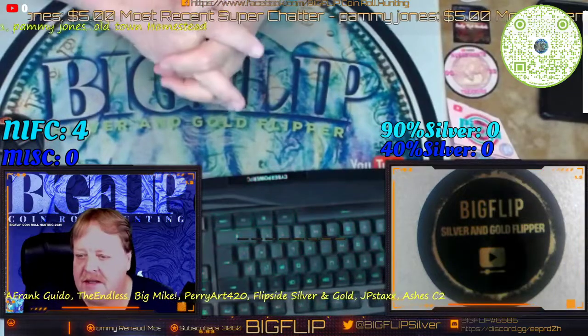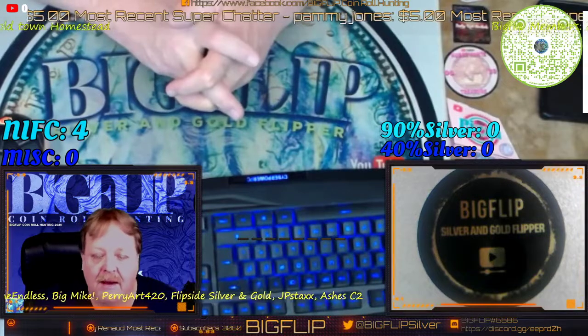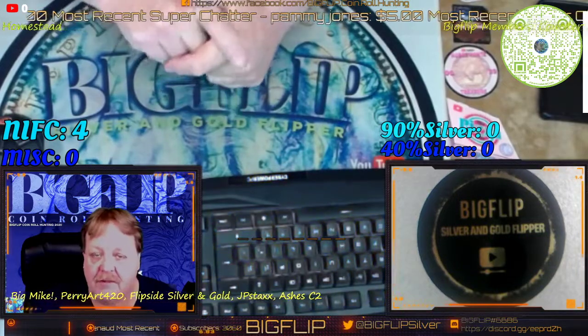Hey guys, Big Flip here. This is a heads up video for the coin roll hunts for this weekend — Friday night and Sunday night at 7 Mountain Time.